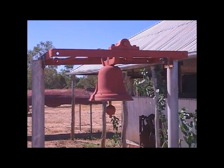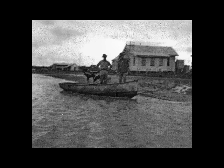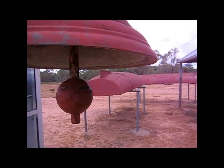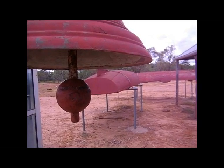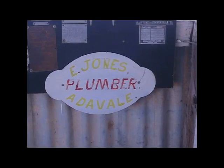Built on a flood plain, Adervale may be inundated during times of very high rainfall. Back in the 1860s, the settlement was established on the banks of the Blackwater Creek, which has numerous good waterholes.